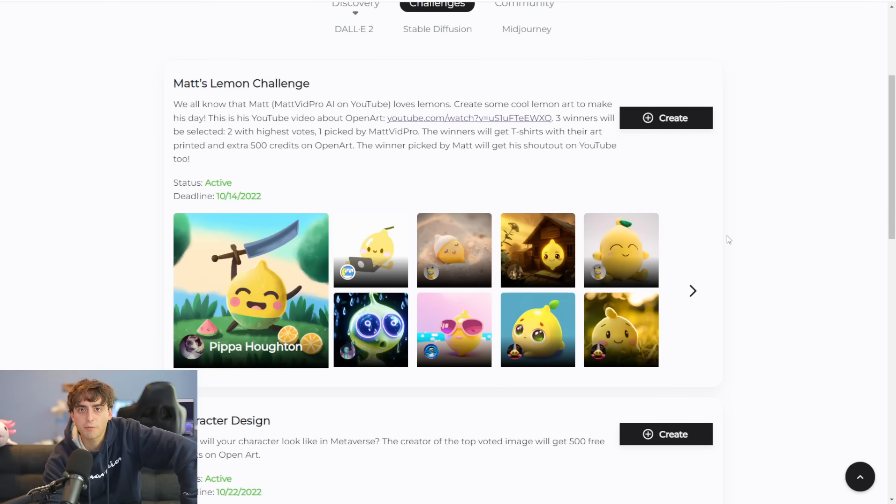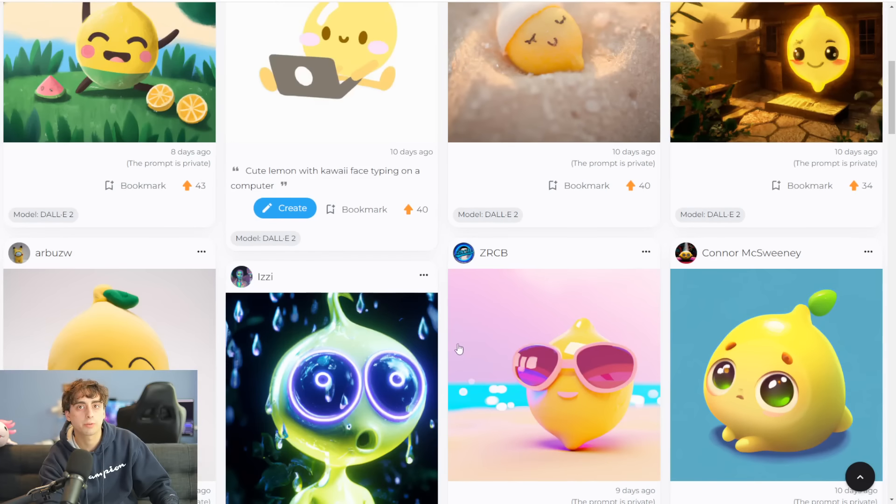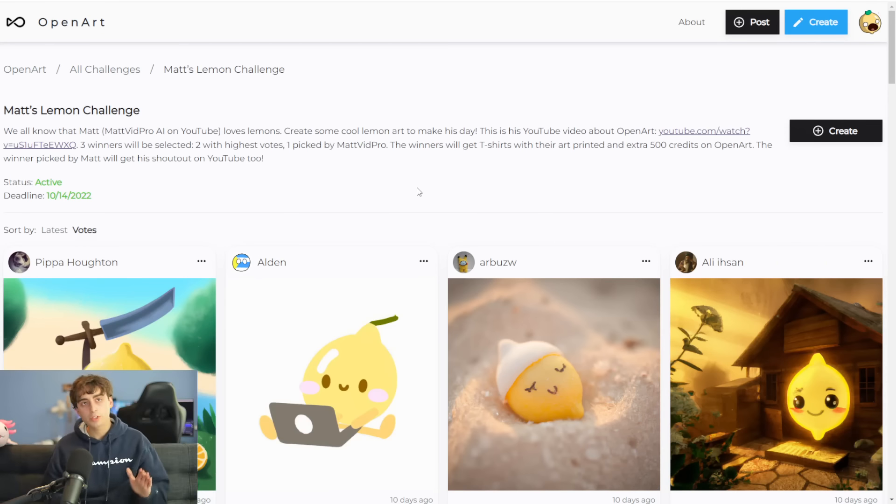Okay, with that addressed, let's get into things. Before we get into the main beefcake of today's video, I want to talk to you guys about Matt's Lemon Challenge. This is a challenge I have been running with OpenArt for the past week or so, and it ends in four days as of the date that this video is being recorded. Basically, the whole idea behind this challenge is you generate inside of OpenArt's website with DALL-E 2 the best lemon generation that you think you can possibly generate. Two winners with the highest votes — you can see the votes right through here.